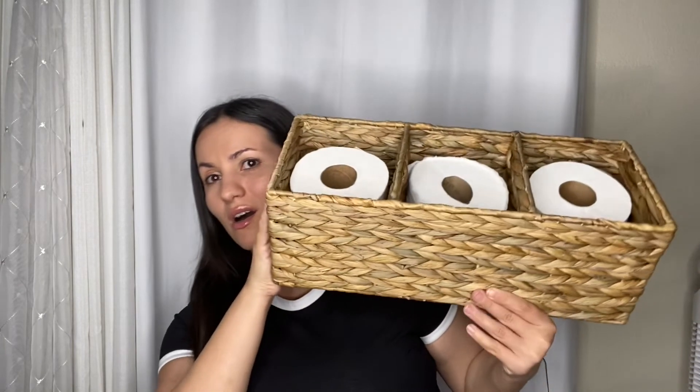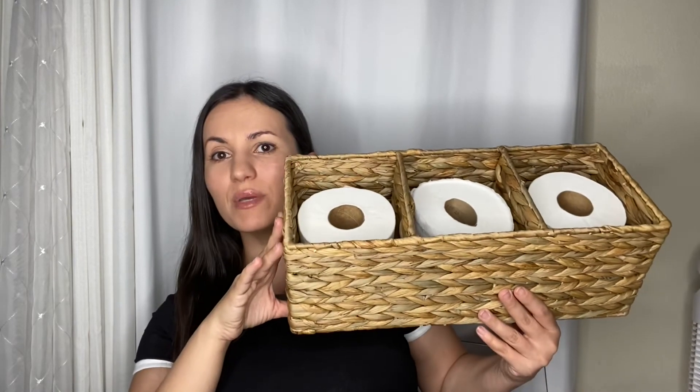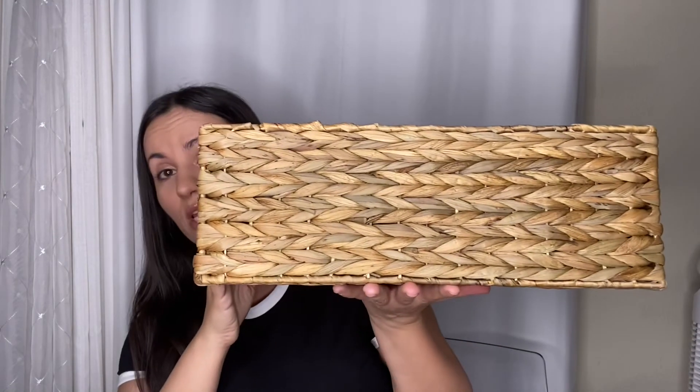I knew this was going to be a new favorite find from Walmart — it's called the water basket. I've been wanting a toilet paper holder that actually looks nice, and this is it. It's $16 from Walmart. I put it on top of my toilet and it makes toilet paper look chic. Really great quality — this is by Better Homes and Gardens.